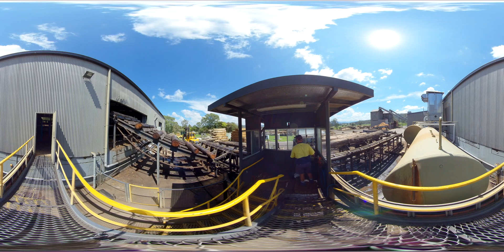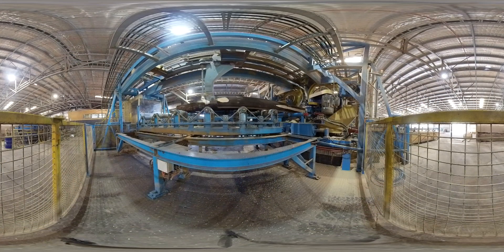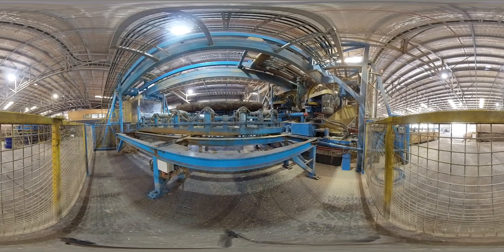Logs then go up the ladder into the mill where they're sawn into boards for things like flooring, joinery, decking, cladding, and all sorts of uses people use them for in their homes.